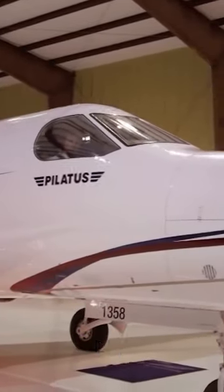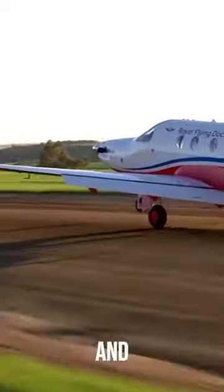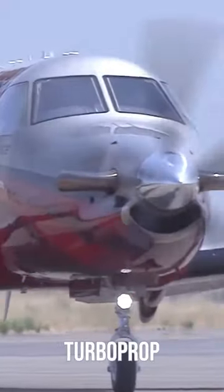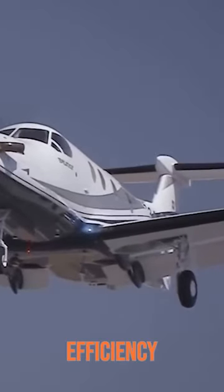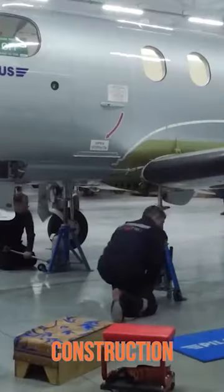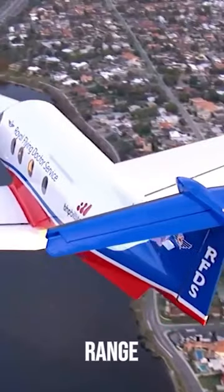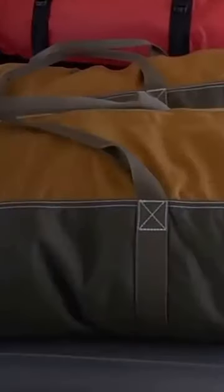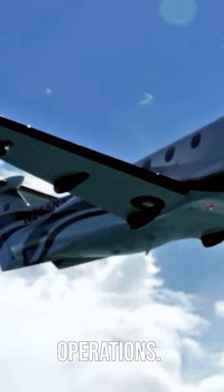The Pilatus PC-12NG boasts a sleek and aerodynamic design that maximizes efficiency and performance. Its single-engine turboprop configuration provides a perfect balance of power and fuel efficiency. The aircraft's robust construction, high-wing configuration, and large cargo door make it suitable for a wide range of missions, including executive transport, regional commuting, medical evacuation, and cargo operations.